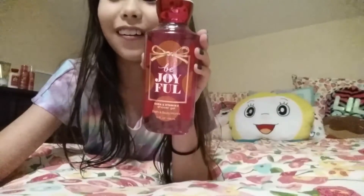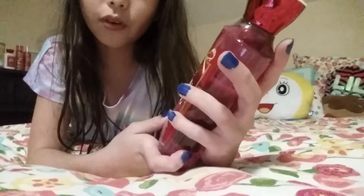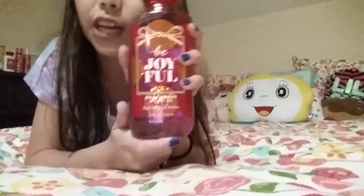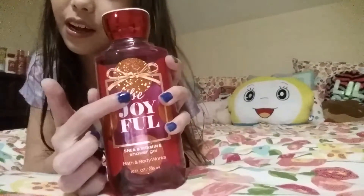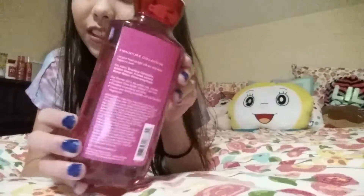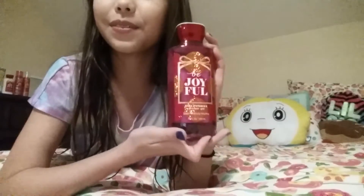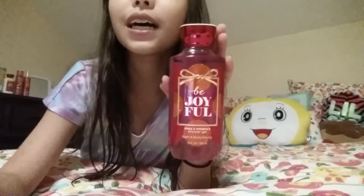This is the last Be Joyful scent — I know I have a lot of it. This is the Be Joyful shower gel with shea and vitamin E. It has a present design on top with cute little polka dots, and it has a hot pink nozzle. It smells so good; I can't wait to use this one. I got this one as a present as well, and it's really awesome.